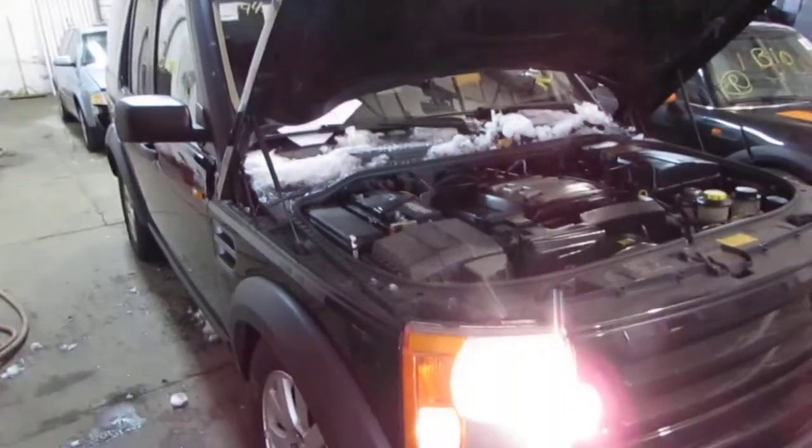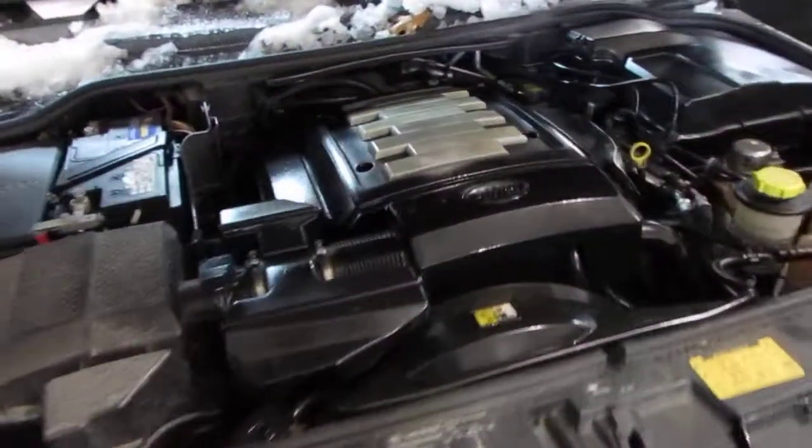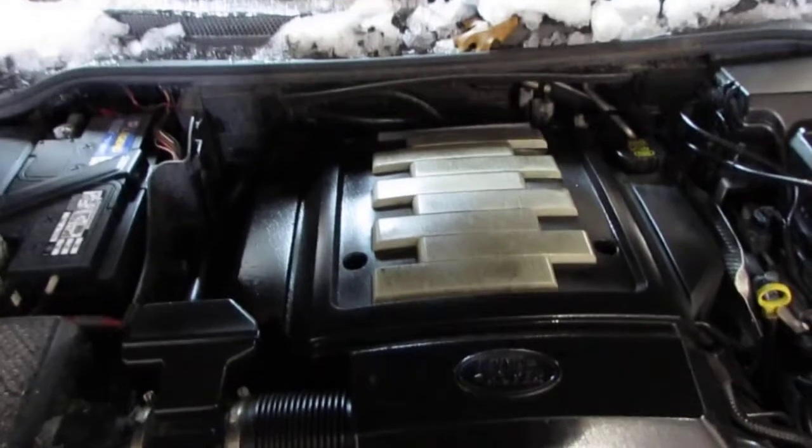Good morning and welcome to Tom's Foreign Auto Parts video portion of our inventory. As you can hear, we have an excellent running 2006 Land Rover LR3.